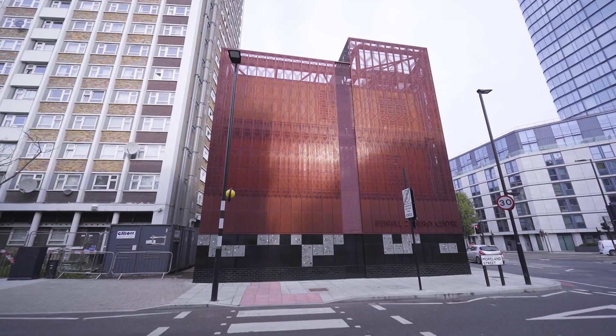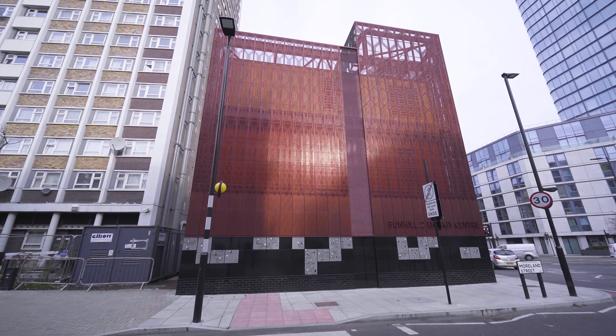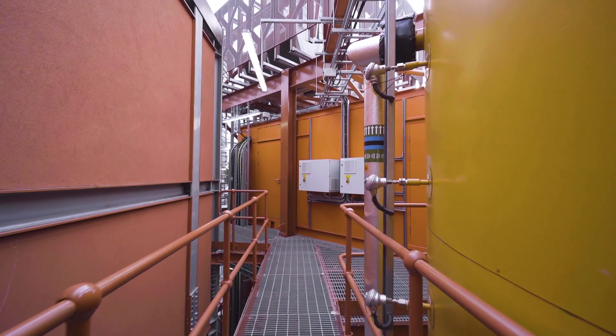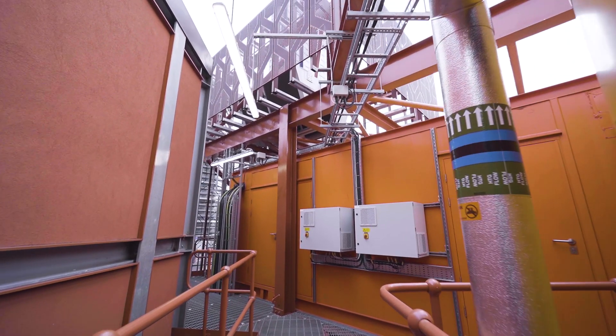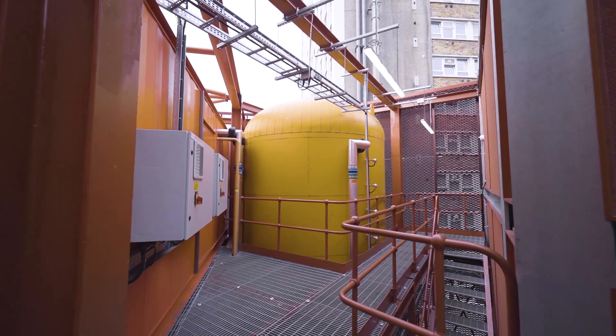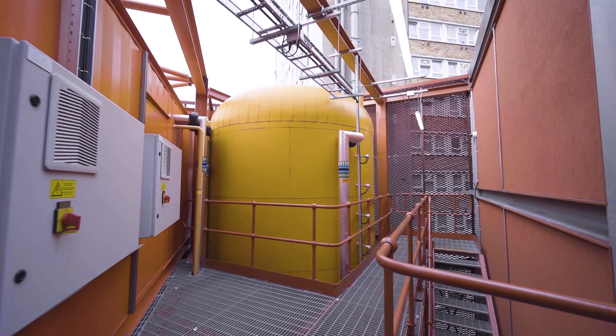We were challenged by Islington to create a new kind of architecture which celebrates low-energy design, and the challenge was to make it a beautiful piece of the urban fabric. One of the main challenges was trying to fit in and around an existing old tube station on a very tight site, plus get all the kit in and make it accessible and make it a piece of architecture at the same time.